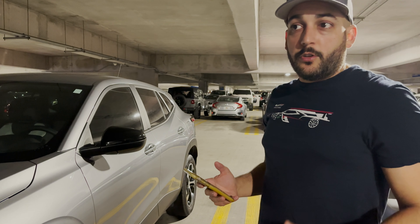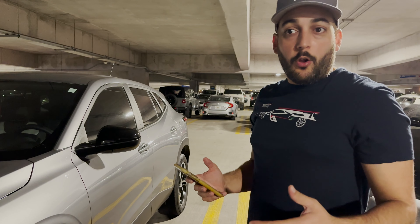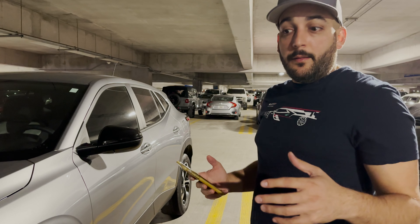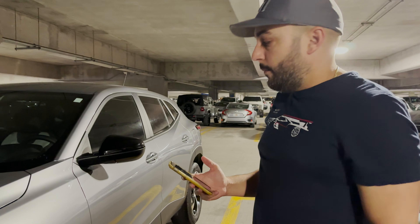Toro is going to charge the guest a $10 fee for not refueling. So you're going to get the money back for refueling plus $10 — you actually make a little bit of money off of it.